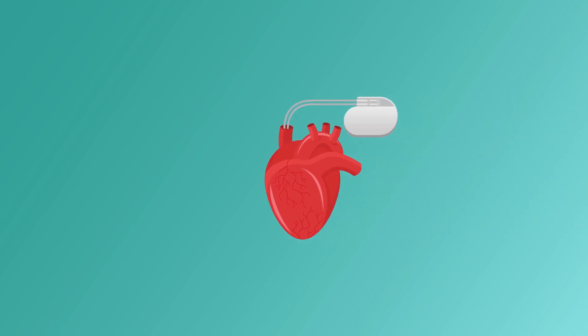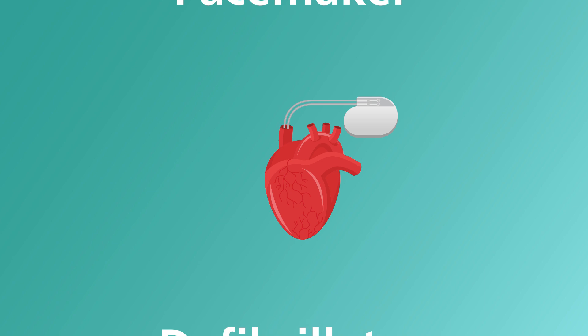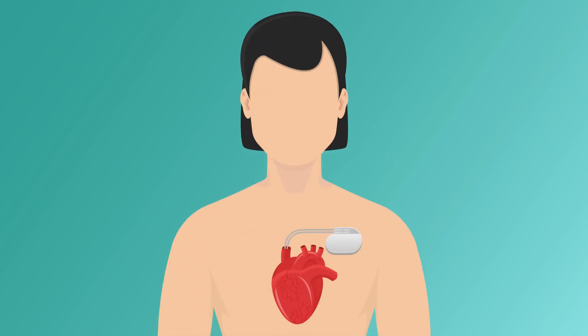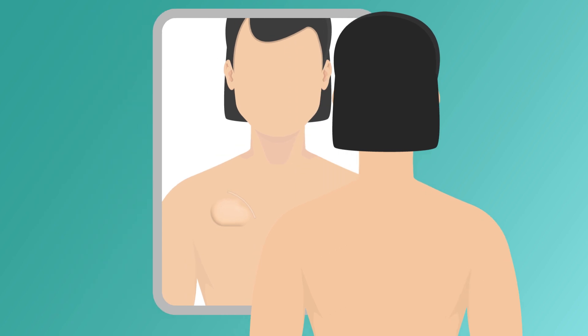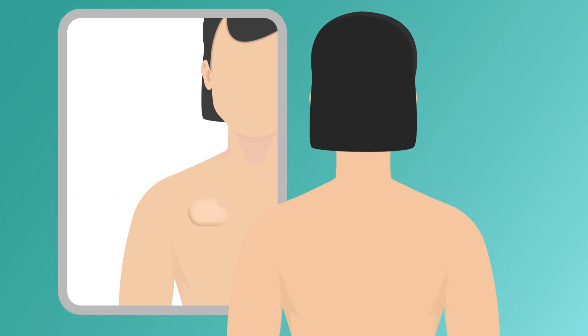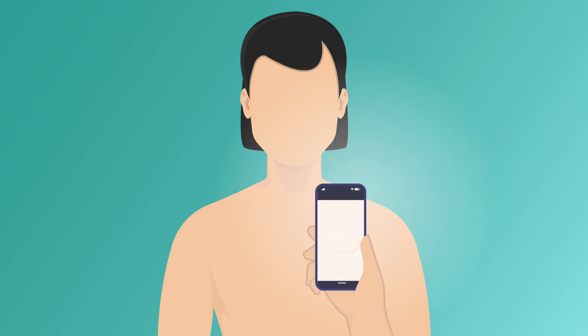Do you have a device that supports the rhythm of your heart, like a pacemaker or a defibrillator? Become familiar with your device implantation zone by regularly checking it — for example, by looking at it in the mirror or asking a relative to check it. You may also consider taking a picture twice a year that you can use for comparison.